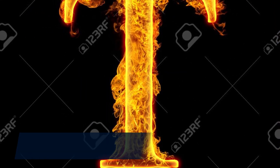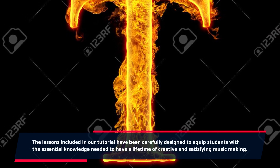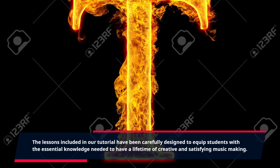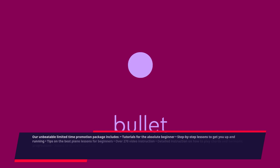Our tutorial will take you through some of the most important aspects of playing a keyboard instrument. The lessons included in our tutorial have been carefully designed to equip students with the essential knowledge needed to have a lifetime of creative and satisfying music making. Our unbeatable limited-time promotion package includes tutorials for the absolute beginner, step-by-step lessons to get you up and running, and tips on the best piano lessons for beginners.